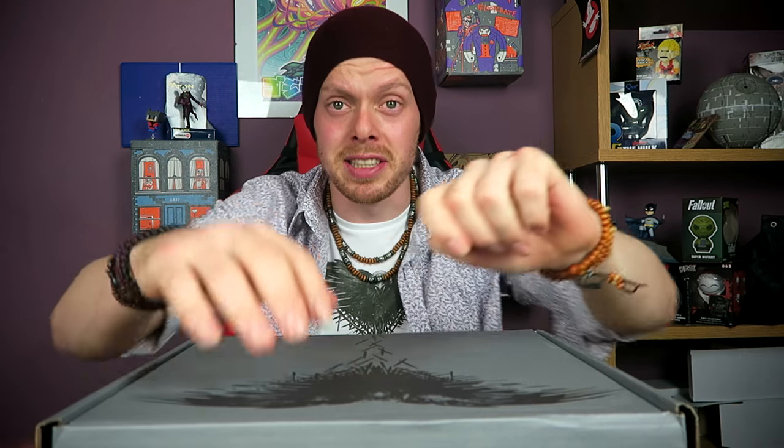Now before you get too excited, it is a Z-Box and I know how some of you feel about them, understandably with the last box which had nothing to do with the theme. So hopefully this is Game of Thrones, but we're going to open it up and check it out. £29.99 and it's a heavy box, so fingers crossed.